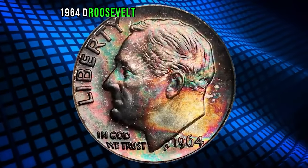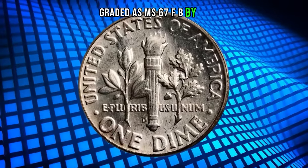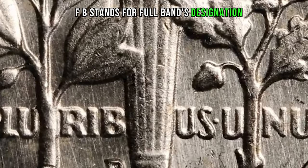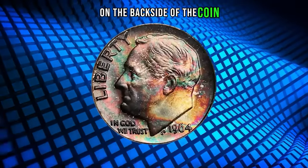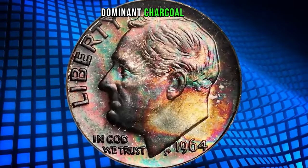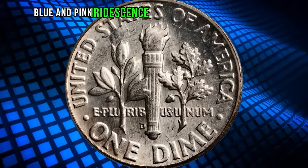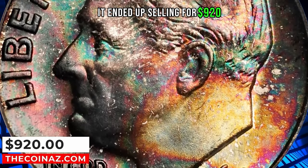1964-D Roosevelt dime with attractive toning graded as MS67 Full Bands by PCGS. FB stands for the Full Bands designation, indicating the fully struck motifs of the torch on the reverse of the coin, according to STAX. Bauer's dominant charcoal copper obverse toning yields to splashes of more vivid gold, blue, and pink iridescence toward the lower right border. It ended up selling for $920.